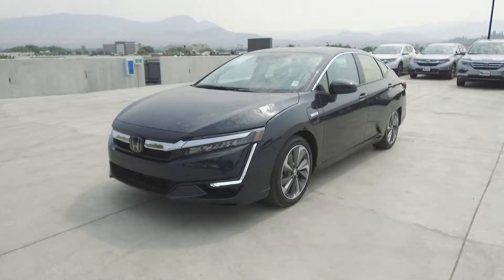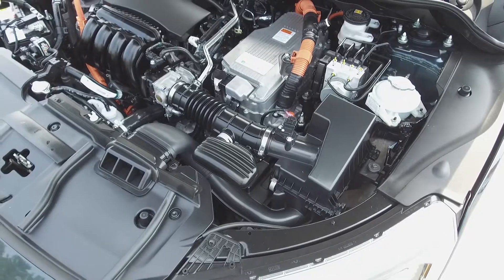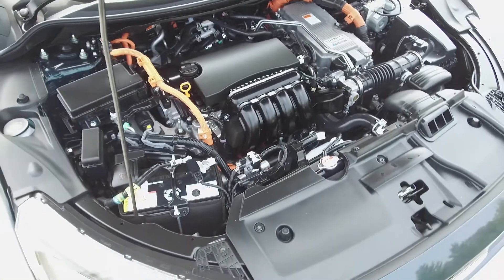Hey, it's Chris from Harmony Honda and we're taking a look at a pre-owned 2018 Honda Clarity Touring Sedan. Under the hood we have a 1.5 litre four-cylinder Honda Earthdreams plug-in hybrid motor which produces 212 horsepower.